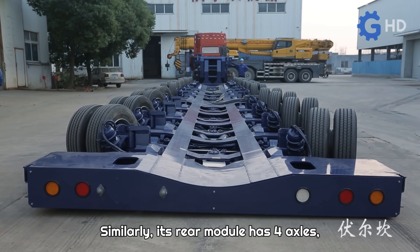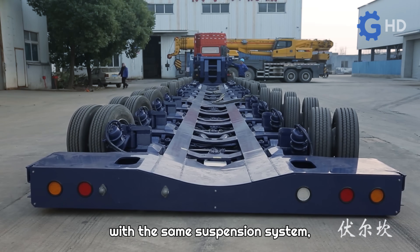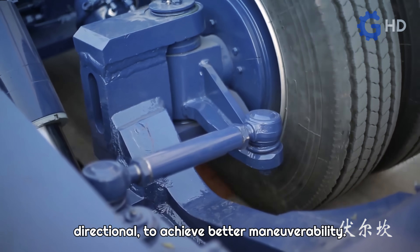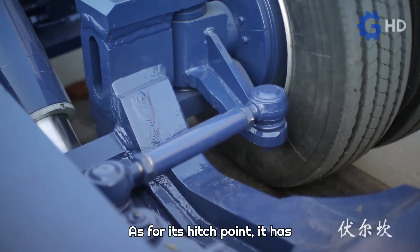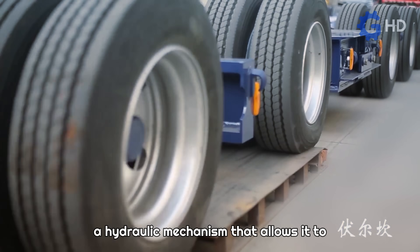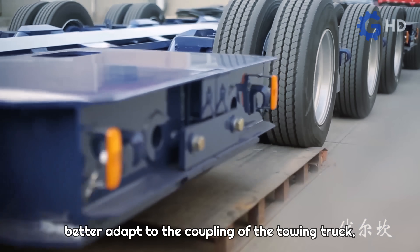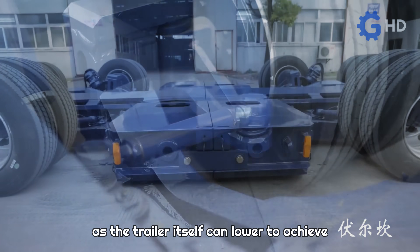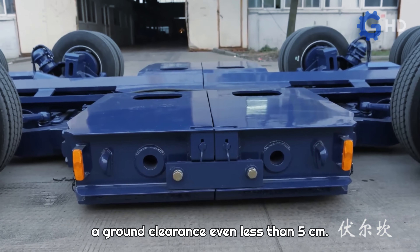Similarly, its rear module has four axles with the same suspension system, with the difference that these are completely directional to achieve better maneuverability. As for its hitch point, it has a hydraulic mechanism that allows it to better adapt to the coupling of the towing truck, as the trailer itself can lower to achieve a ground clearance even less than 5 centimeters.